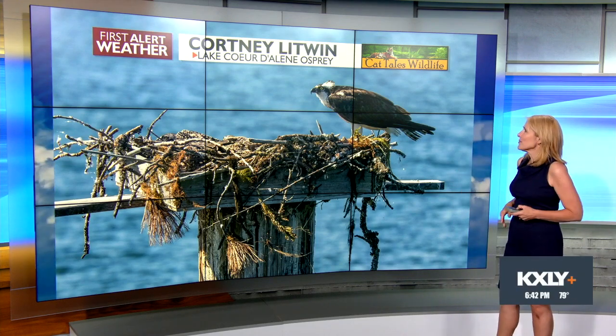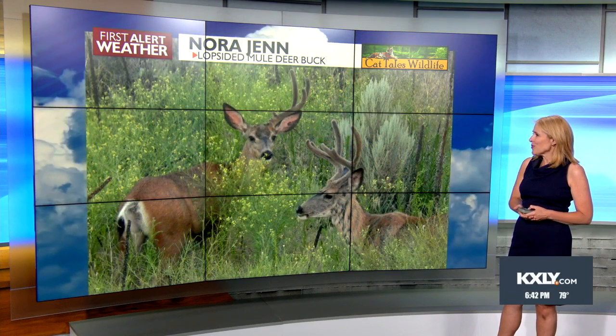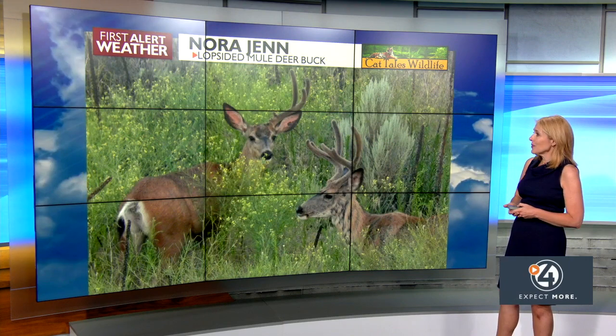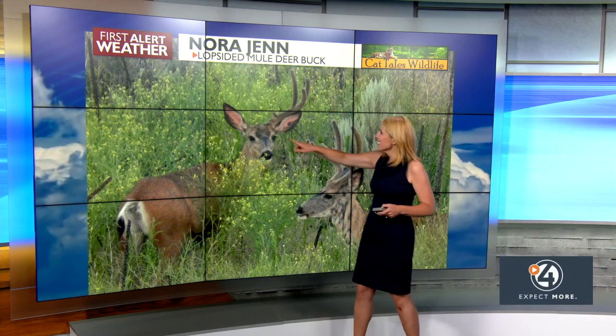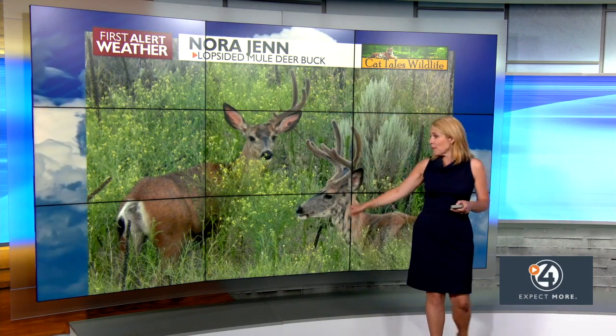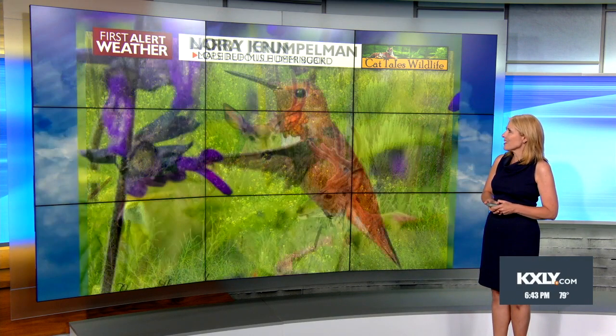Thank you, Courtney, for that photo. Nora Jen shared this photo from the Coulee Dam area of a couple of mule deer bucks, but you'll notice one of them does not have a couple of antlers in velvet — just one, a little lopsided there, either maybe from sparring with this guy, or perhaps that's just how he comes, a little bit on the lopsided side.